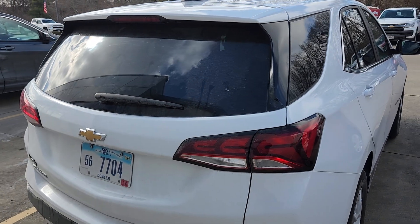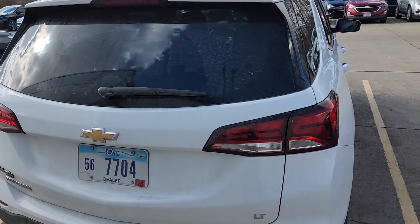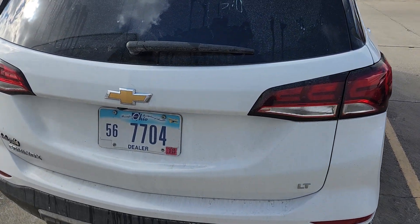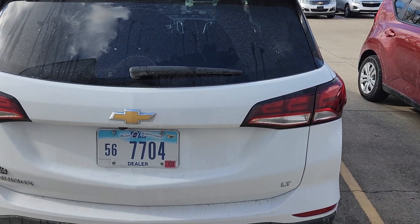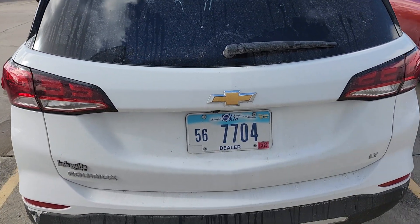Why did my ancestors settle here? Rant over. Rear cross traffic alerts — that saved me at Kroger's last night; somebody came flying down that aisle like they were at Daytona. Side blind zone alerts — you use that every day.